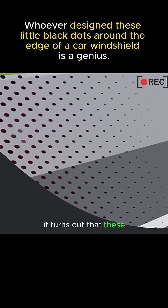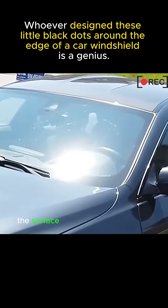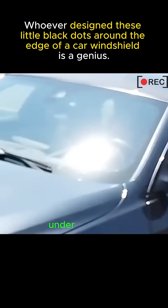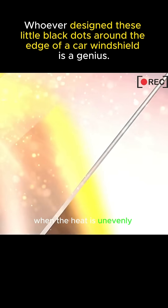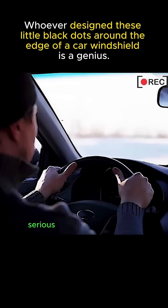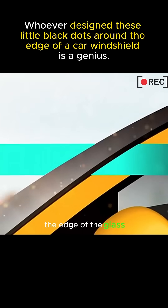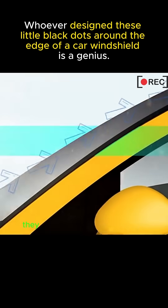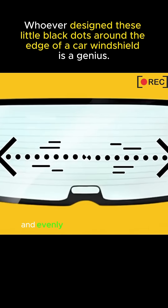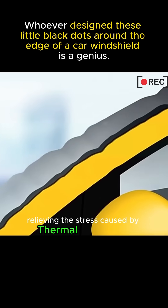It turns out that these small black dots play a very good transition effect. The surface of the windshield heats up quickly under the hot sun. When the heat is unevenly distributed, it is very easy to cause cracking, a serious threat to the safety of the passengers inside the car. But with these little black dots around the edge of the glass, when the glass heats up, they can quickly absorb the heat and evenly transfer it to the glass, relieving the stress caused by thermal expansion and...